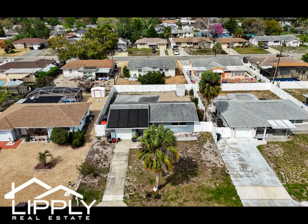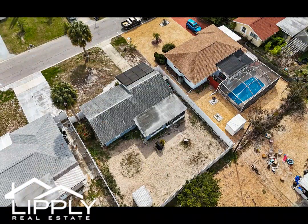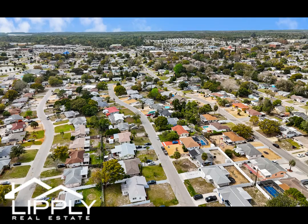Whether you're seeking a vacation retreat or a permanent residence, this home presents an exceptional opportunity to embrace the Florida lifestyle. Don't miss out — schedule your appointment today and make this fantastic property yours.